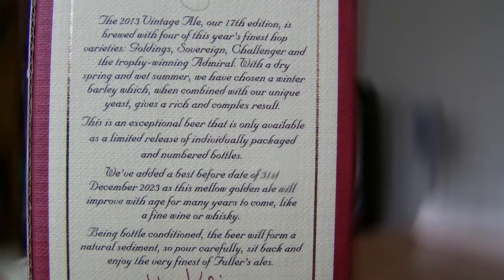This one was made 2013, so we're a year after, but its use-by date — it actually states this on the back of the bottle as well. We've added the best before date as the 31st of December 2023, as this mellow golden ale will improve with age for many years to come, like a fine wine or whiskey.